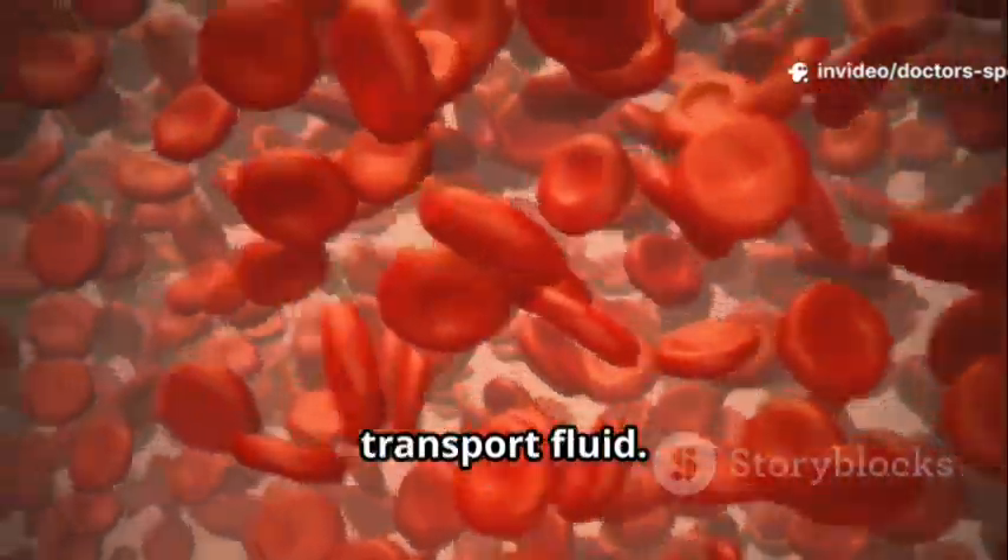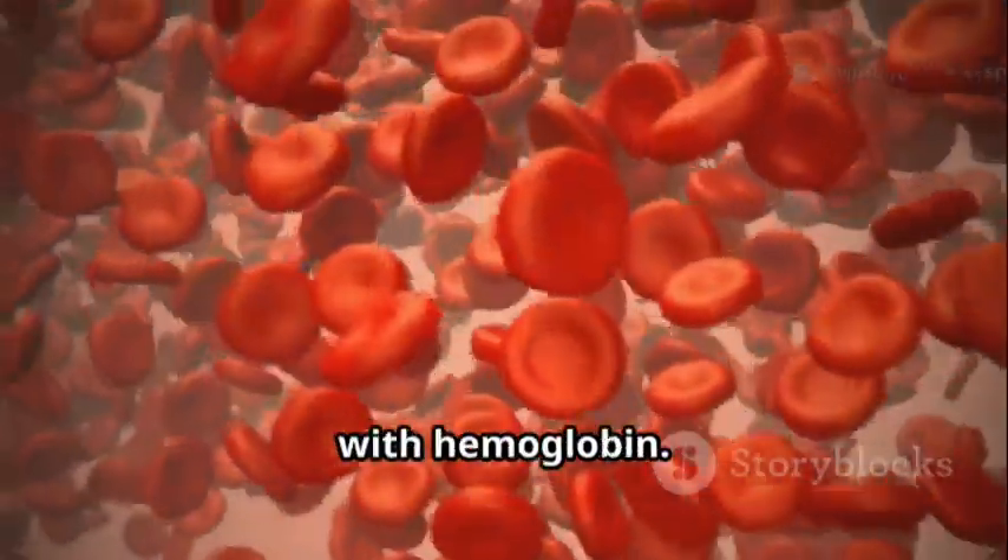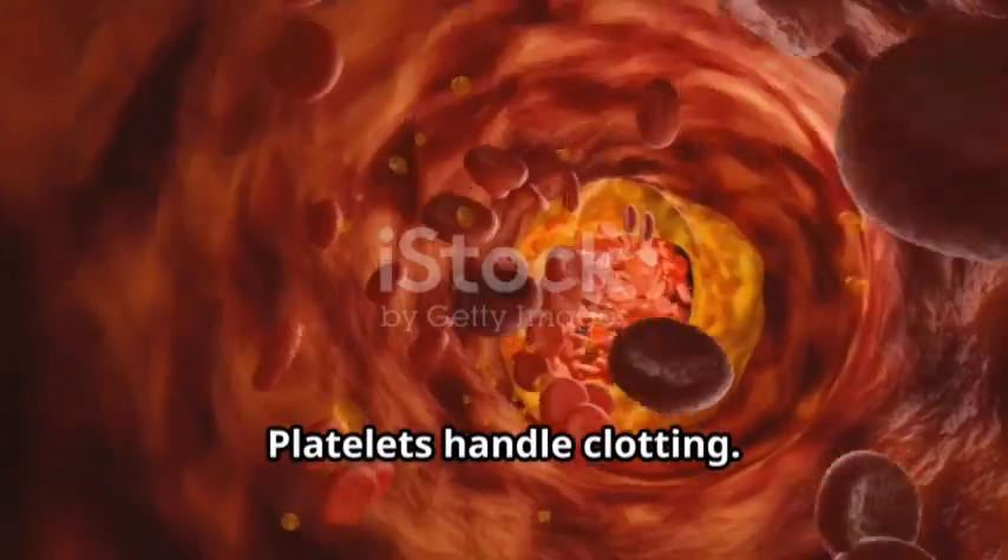Blood is the transport fluid. Plasma carries nutrients, hormones, and waste. RBCs carry oxygen with hemoglobin. WBCs provide immune defense. Platelets handle clotting.